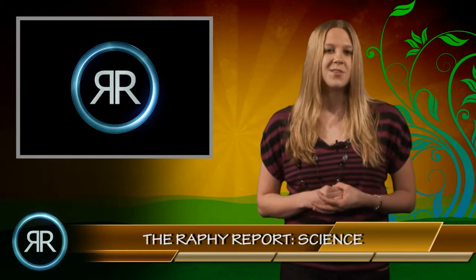That concludes this week's episode of Science and the Environment on the Rafi Report. I'm Rachel Kosha and I will see you all next week.